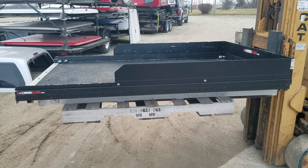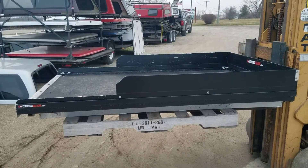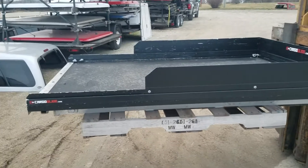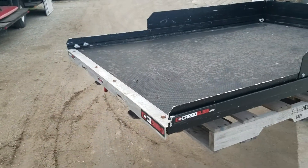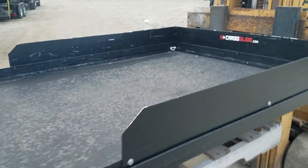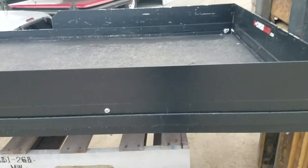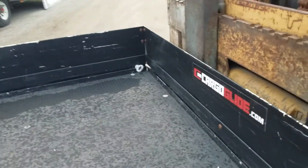Got a used cargo glide that fits a full-size short bed truck — measures 73 inches long, 48 inches wide. It's the Cargo Glide CG 2000 HD, so it's a 2,000 pound capacity, evenly distributed. It has higher sides on it to keep your product in so it doesn't fall off.